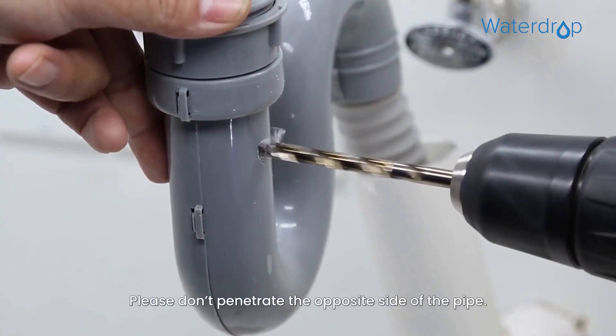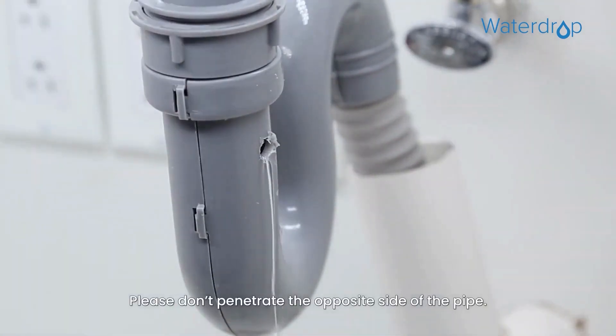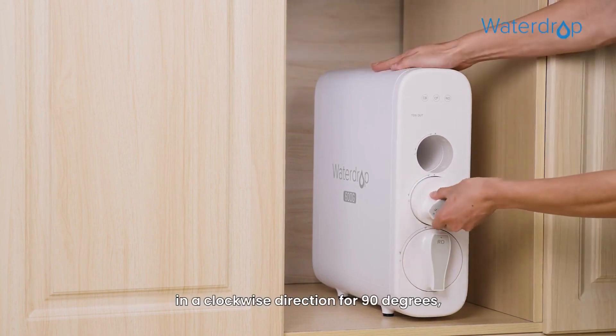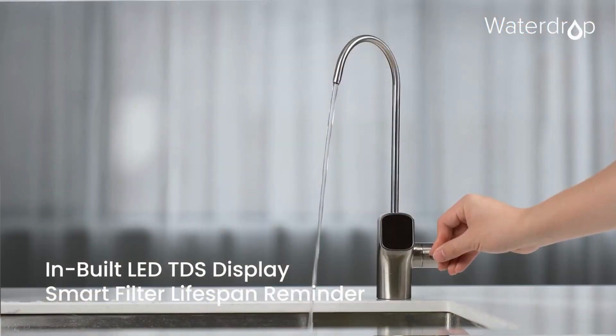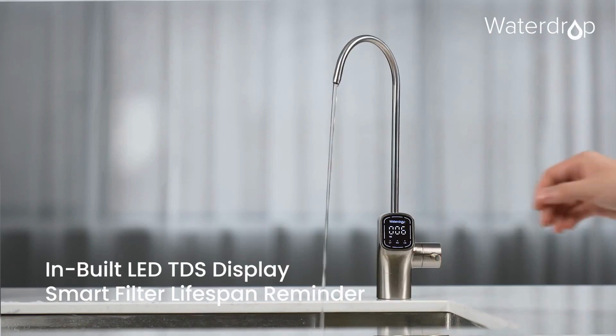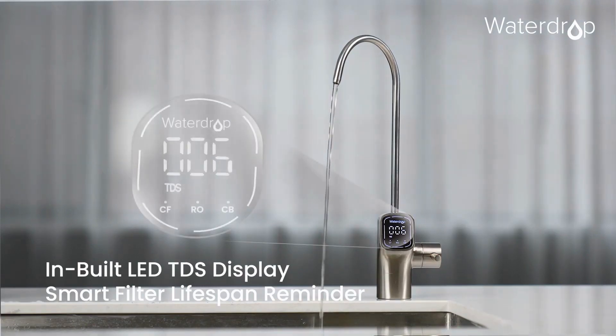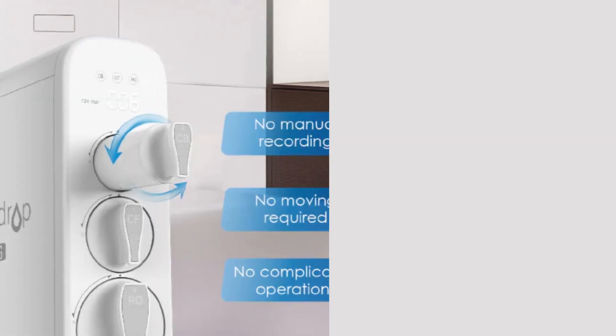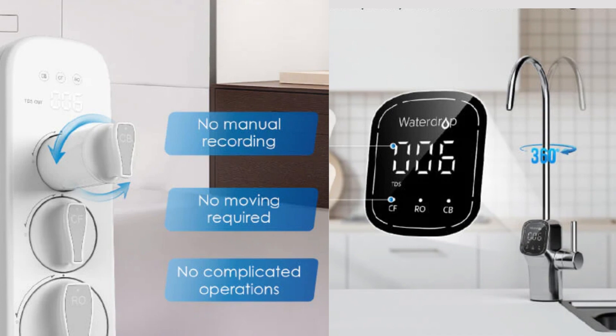Waterdrop requires drilling a hole in the countertop if the user does not have one already. Adding to this, Waterdrop provides a convenient twist-and-pull and push-and-twist mechanism to replace the filters. You also get a smart LED display on the filter housing and faucet platform to get notified about filter life and TDS level. Hence, Waterdrop wins this round with an easy twist-and-turn replacement option and smart LED display for filter life notification.